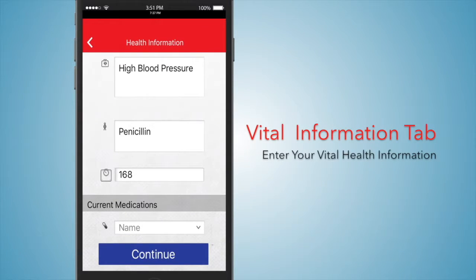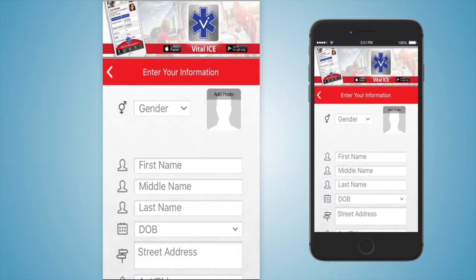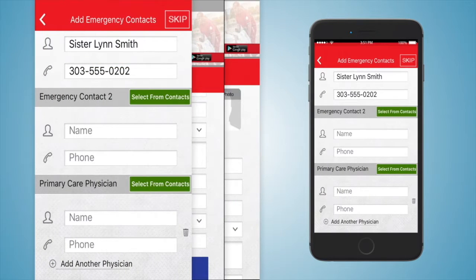The Vital Information tab includes areas to enter vital health information for both you and your dependents. The information is completely safe and confidential because it is stored only on your phone and is able to back up to your personal Dropbox account. Begin by entering all your vital health information: upload a current photo, enter your name, date of birth, address, and two emergency contacts with their name and phone.